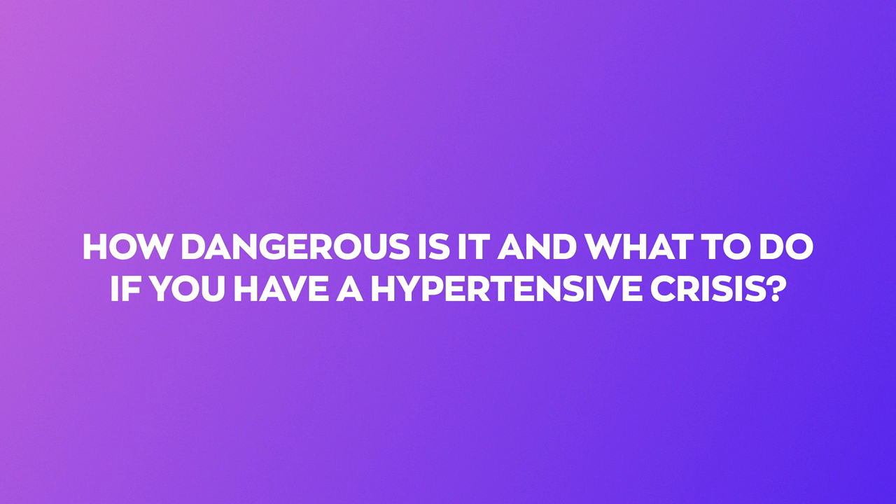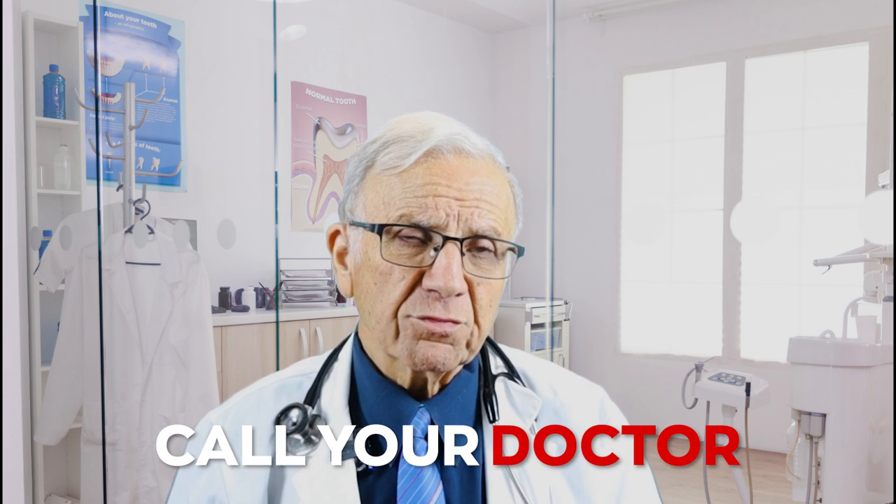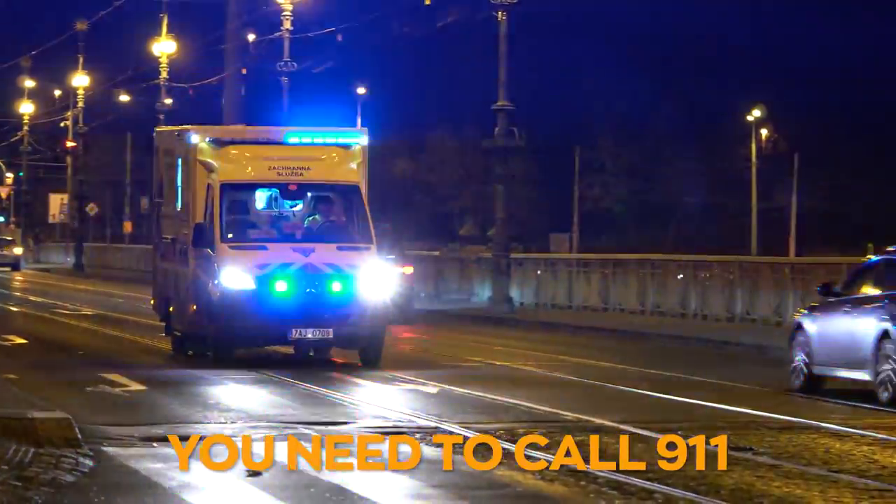How dangerous is it and what to do? If you have a hypertensive crisis with no symptoms, we call it blood pressure urgency. Your blood pressure is above 180 over 120 — wait five minutes, remeasure, and if you still have no symptoms, call your doctor or provider to adjust your medications. But if you have a hypertensive emergency — very high blood pressure above 180 over 120 plus chest pain, shortness of breath, confusion, difficulty speaking, or seizures — call 911. Go to the emergency room. There is no time to wait. Doctors will lower your blood pressure using IV or oral medications depending on your situation.